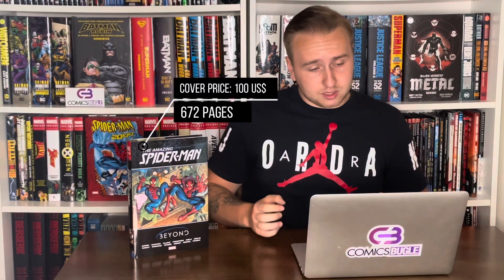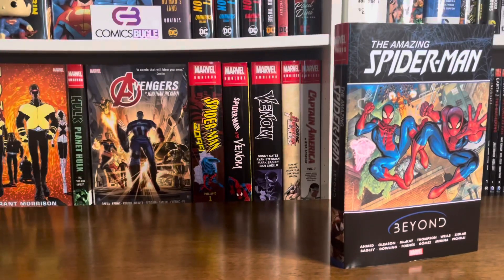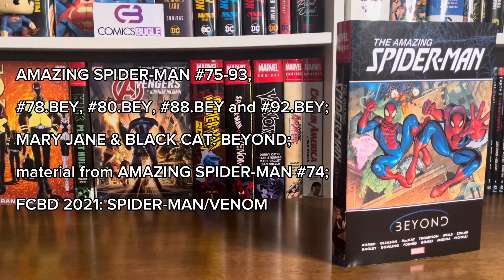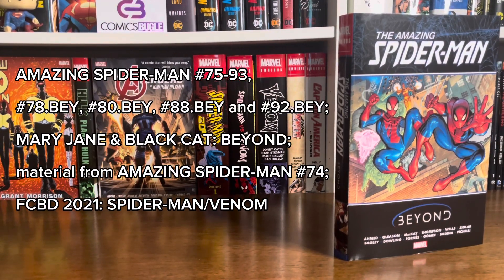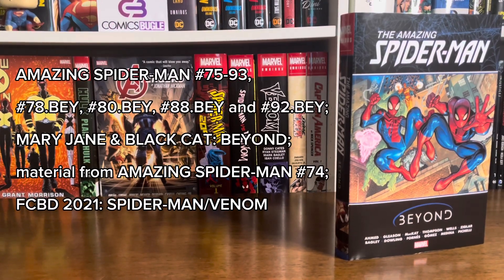Let's check it out. The Amazing Spider-Man Beyond Omnibus has a cover price of $100 USD, 672 pages, and it collects the complete Beyond storyline. Specifically, Amazing Spider-Man issues 75 through 93, plus issues 78, 80, 88, and 92 B.Y.I. issues, Mary Jane and Black Cat Beyond, and material from Amazing Spider-Man 2018 issues 1–74 and Free Comic Book Day 2021 Spider-Man/Venom.